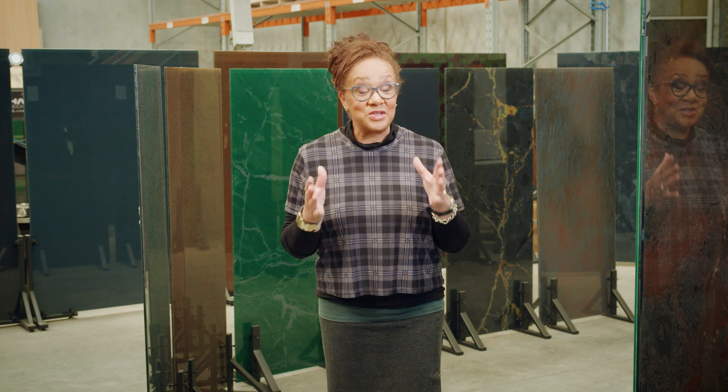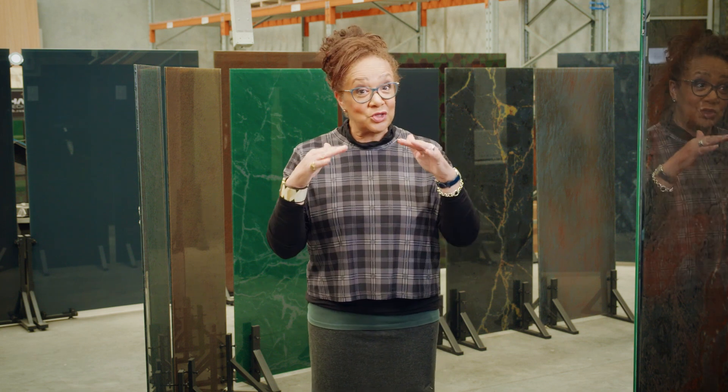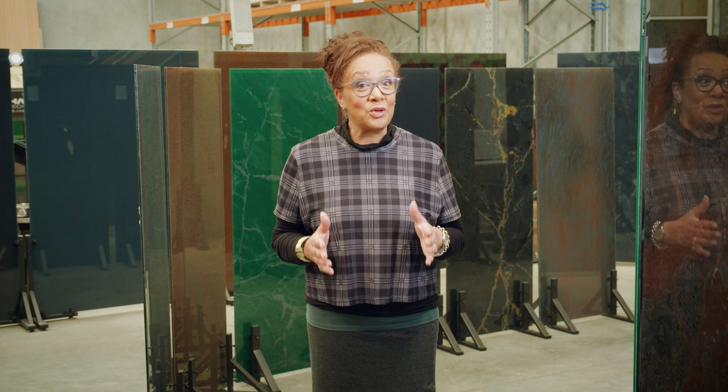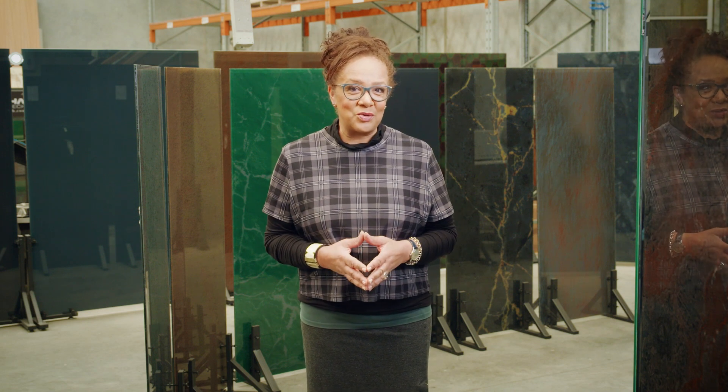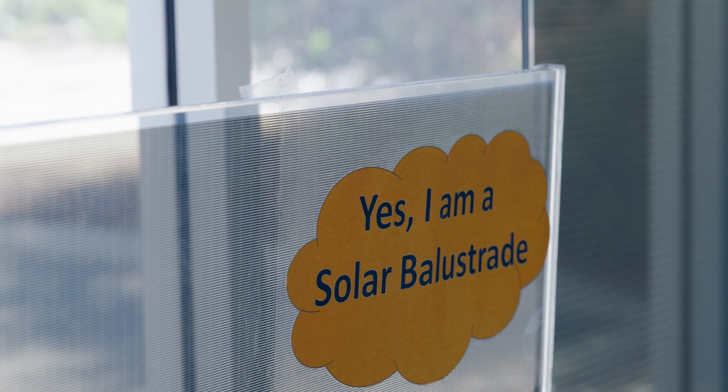Imagine being able to use the entire surface of the building you're in to collect solar energy, not just the roof tiles. Well now you can, thanks to the ingenuity of a West Australian manufacturer. They come in all designs and colours, but these micro-printed panels can cover entire buildings, windows, balustrades and even fences.